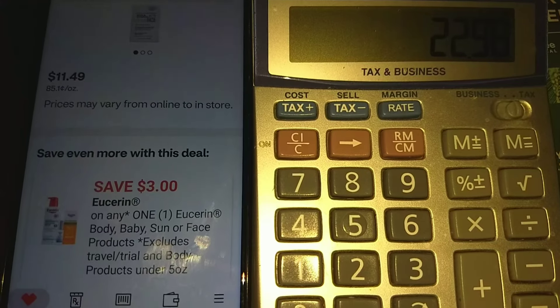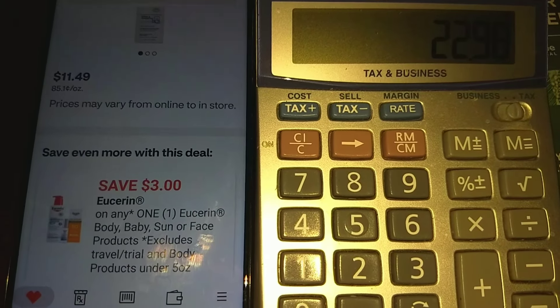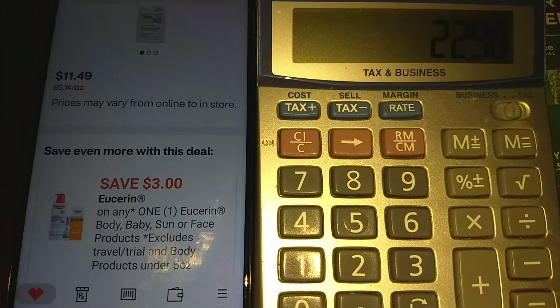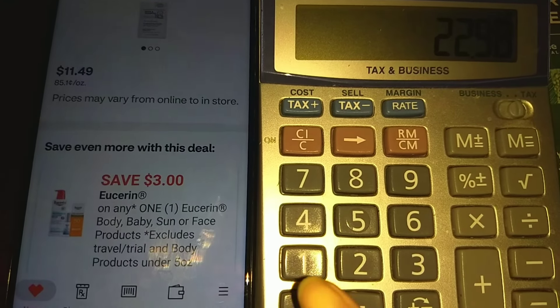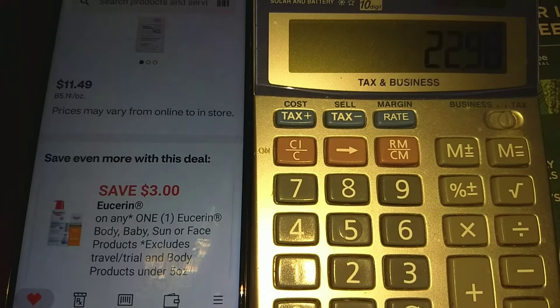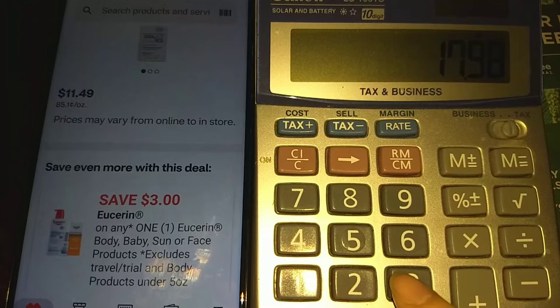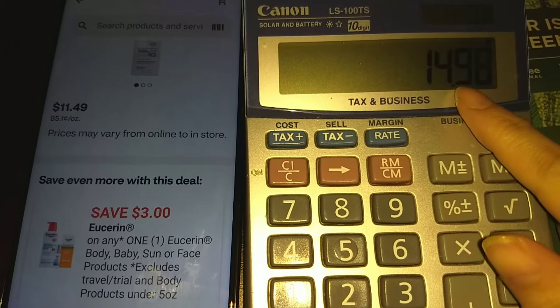Whether you have insert coupons or printable coupons, make sure that you follow those instructions so that both the insert and the manufacturer digital coupon will apply together. You will use the $5/$2 and then the $3 off should auto-apply.